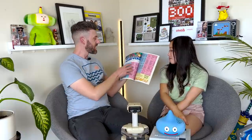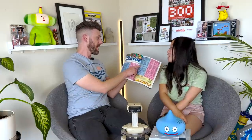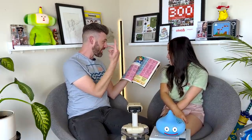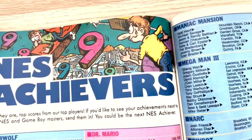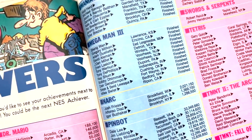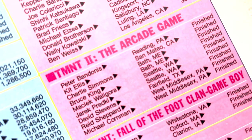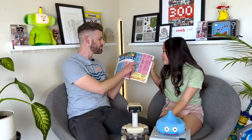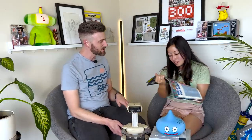Bonus number eleven: high scores. Every issue they would have high scores for current games — it was cool because there was no way to see if you were really good, no online leaderboard. People would literally take a photo of their TV screen and mail it in. And guess who did that and ended up in the magazine? It's Kit Ellis of San Mateo, California — Teenage Mutant Ninja Turtles 2, the arcade game, finished. 'Finished' is always the cop-out one. But this would cause people to go back to games and get into the competition — it served a purpose.